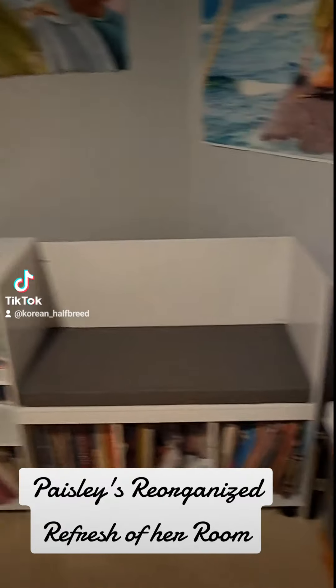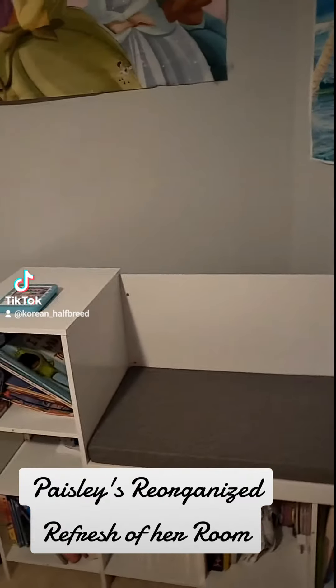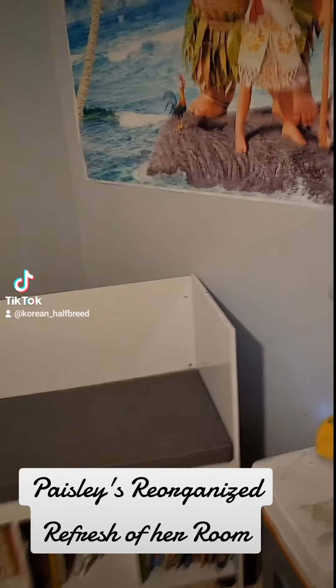Okay guys, so we finally finished Paisley's refresh of her room. Reorganized. She already had the stuff on the walls.